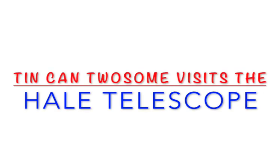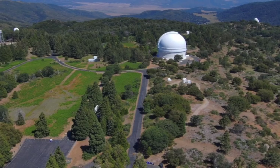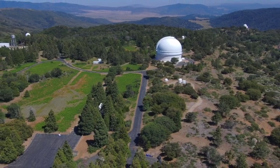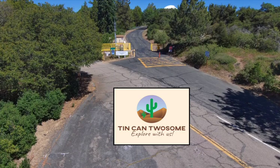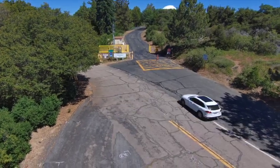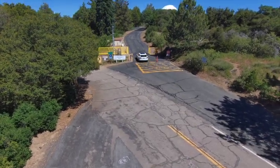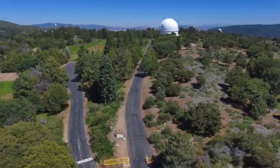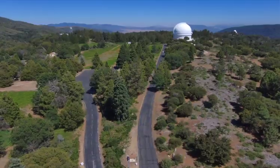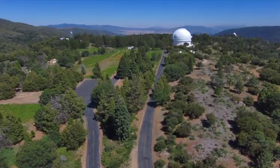When you're camping at Mount Palomar, it's a really good idea to go visit the Hale Telescope. It's located atop Palomar Mountain in North San Diego County. This astronomical research center is operated by Caltech and it's home to three active research telescopes.